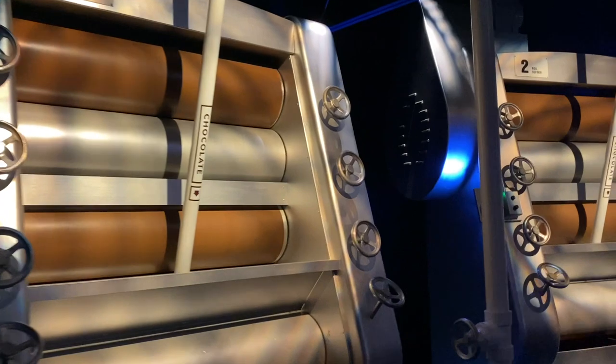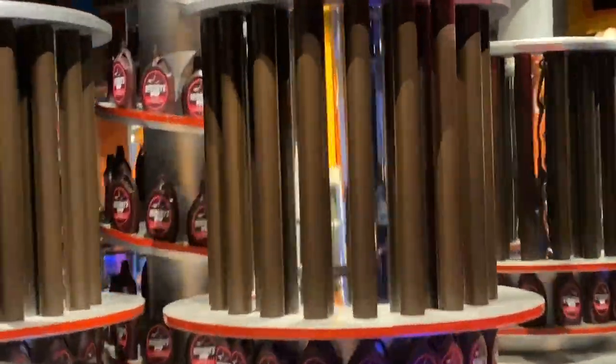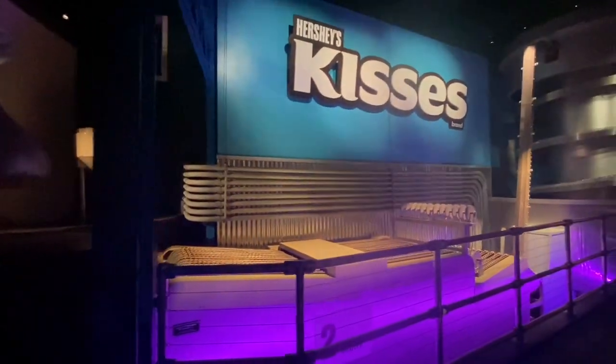For a few minutes, I even felt like this was a ride at Disney. And yes, they do pump in that wonderful Hershey's smell. It was cute and entertaining. Kids, big and small, will both enjoy it. Lots of information showing how Hershey's Chocolate is made, and it's done in a very fun way.